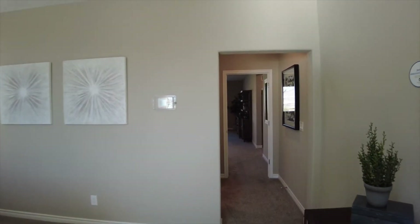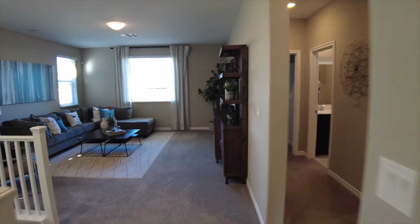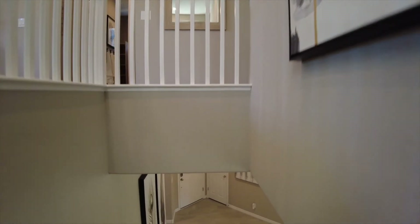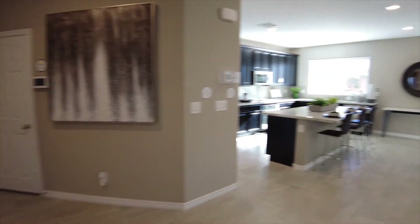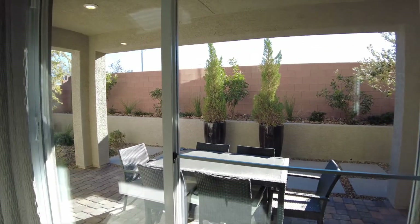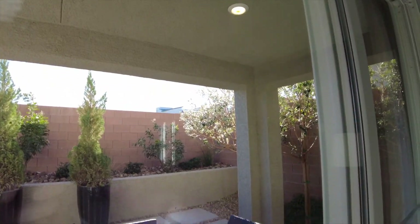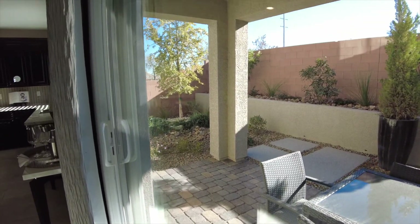Let's head downstairs and see if we can get out to the backyard — back through the hallway and this nice large loft. We do have a covered patio on this model. They did continue the pavers to the back patio, with some recessed lighting and pre-wired for a ceiling fan. Keep in mind that beyond the patio, the backyard would be unfinished.